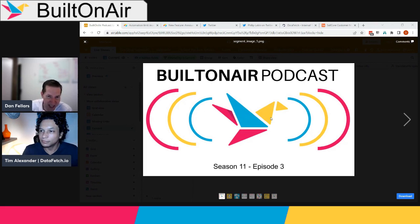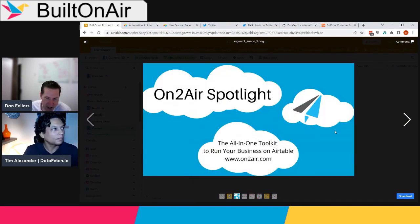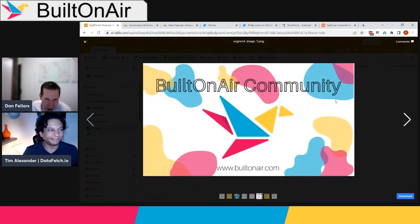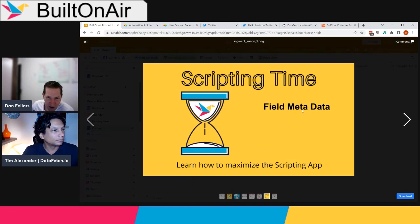The Built on Air podcast is roughly an hour long. We go through a couple of different segments and help each other learn more about the world of Airtable. We always start with Round the Bases, going through the different communities to see what's going on, then we'll do a spotlight on OntoAir, our primary sponsor. Then we'll learn more about Tim and his background, walk through an application he's created, do a quick plug for our community, and if we have time, we'll do a scripting segment.